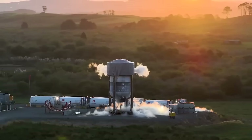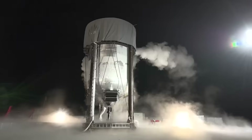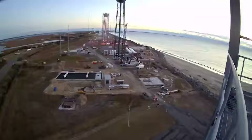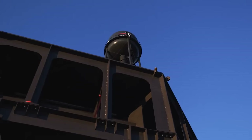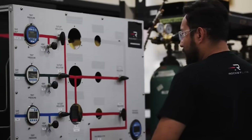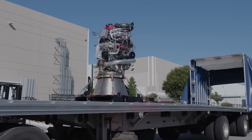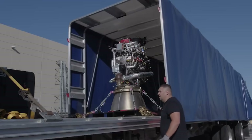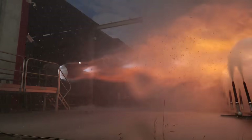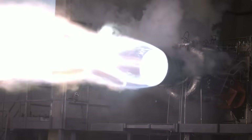The company also confirmed they are still targeting a maiden flight of the vehicle by the second half of 2025. This is an extremely ambitious timeline that very easily could be pushed back toward early 2026. However, the company seems quite confident. Peter Beck was quoted saying, 'We're working hard to bring Neutron online with one of the fastest development schedules in history for a new rocket, because we know medium-lift launch opportunities are limited and space access is being stifled.' Since the start of Neutron development, Rocket Lab has provided a rough timeline showcasing major developments and their progress.